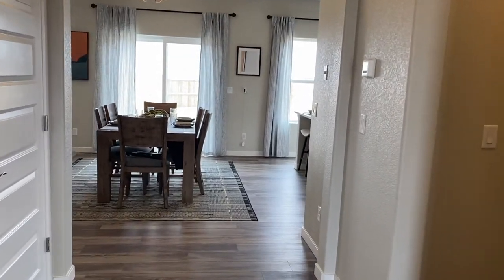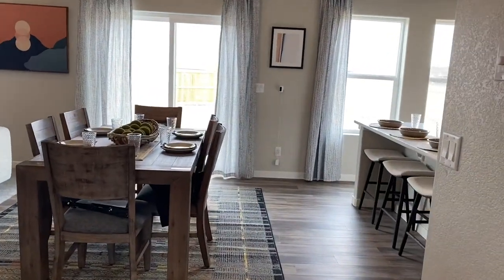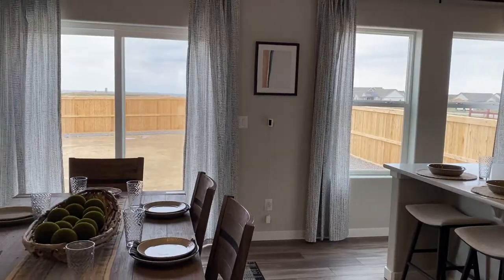The Sonoma model is just over 2,400 square feet. It offers two stories with three bedrooms, two and a half baths, a three-car tandem garage, loft, study, and a fully unfinished basement.